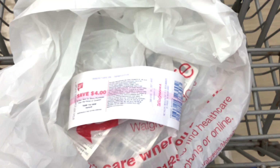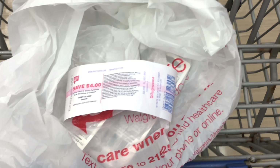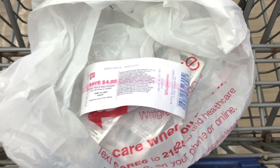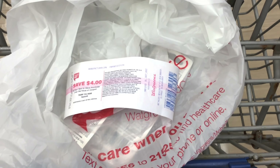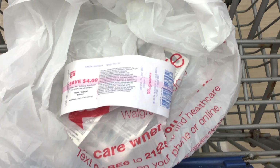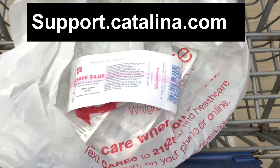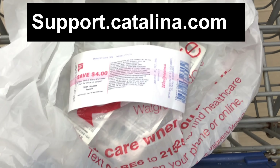At the end of the transaction, I got a $4 register reward. If this register reward does not print, call a manager and let them know a $4 register reward is supposed to print. Bring up the deal on your phone and show it to them — they should give you points for this register reward not printing. If you're having trouble getting it to print in store, you can submit your receipt to support.catalina.com and they will send you this register reward in the mail within four to five business days.